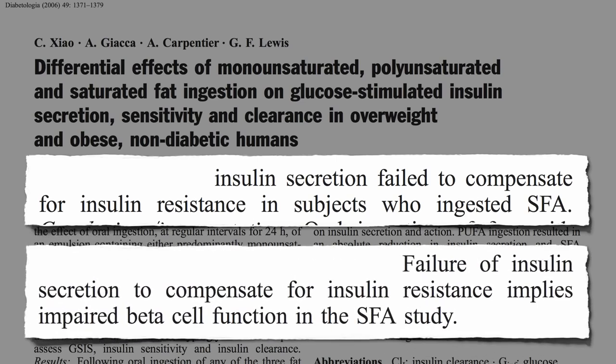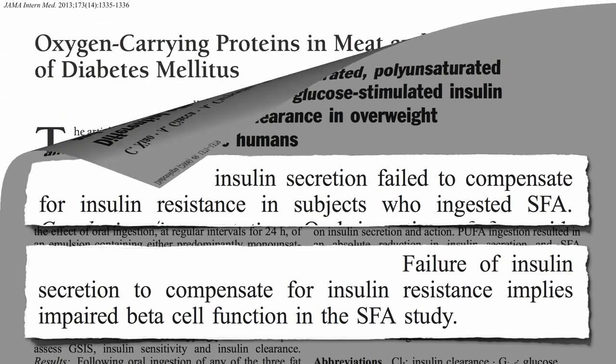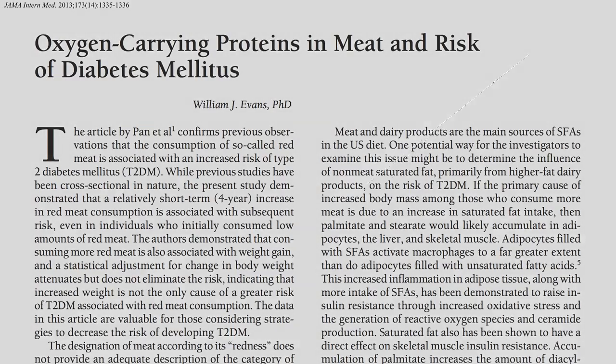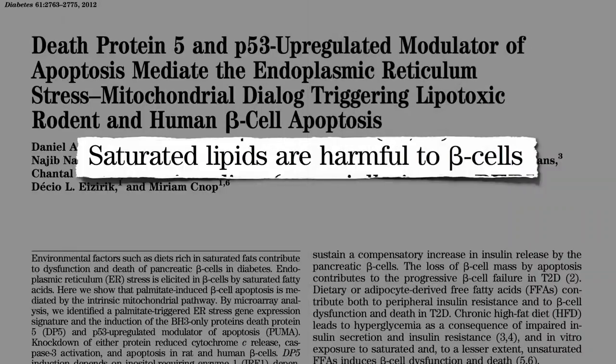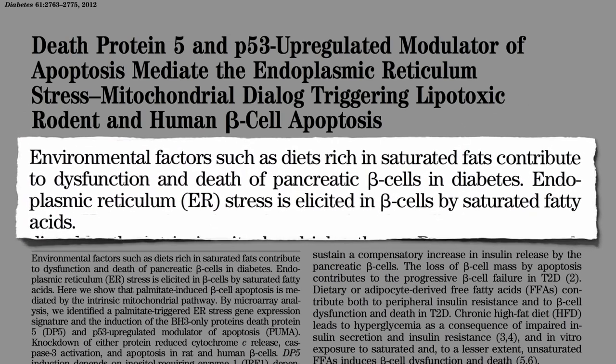And this implies that saturated fat impaired beta cell function as well — again, just within hours after it going into our mouth. So increased consumption of saturated fats has a powerful short- and long-term effect on insulin action, contributing to the dysfunction and death of pancreatic beta cells in diabetes.